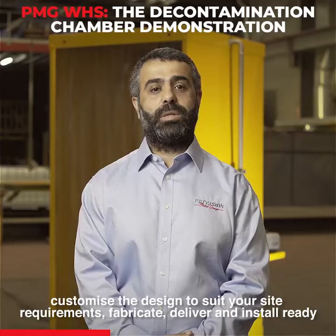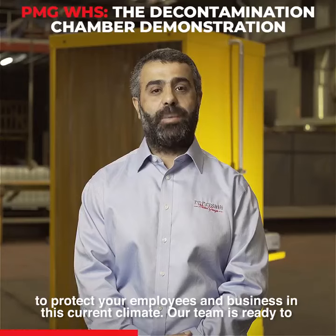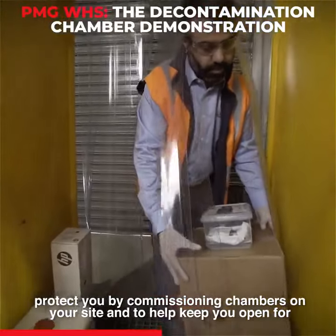Our team will customise the design to suit your site requirements, fabricate, deliver and install ready to protect your employees and business in this current climate. Our team is ready to protect you by commissioning chambers on your site and to help keep you open for business.